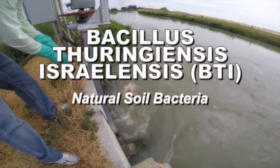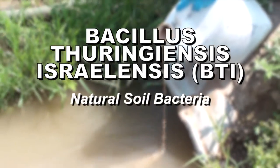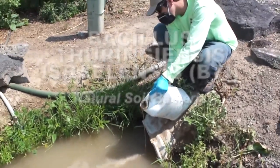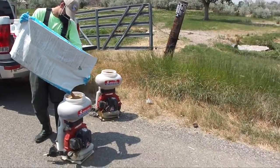In the case of black flies, a natural soil bacteria known as BTI is used. BTI releases crystals that are toxic to a black fly larva's digestive system, but are absolutely safe for humans and animals.